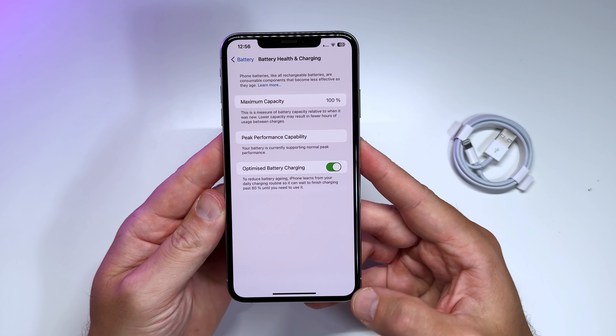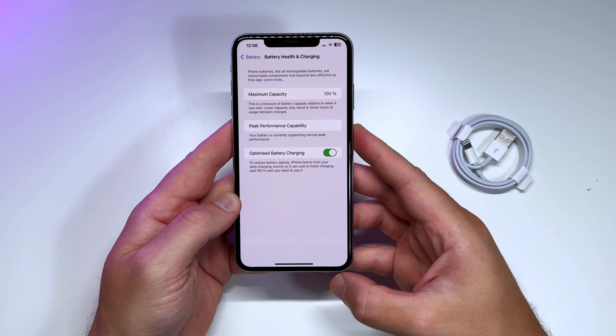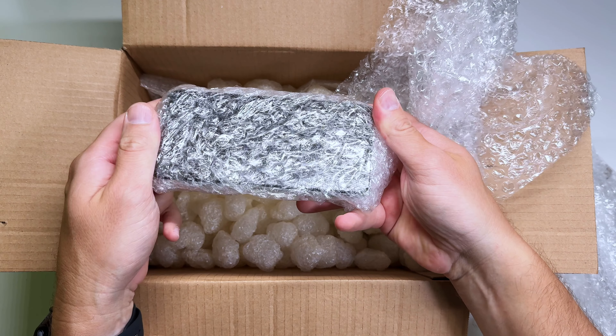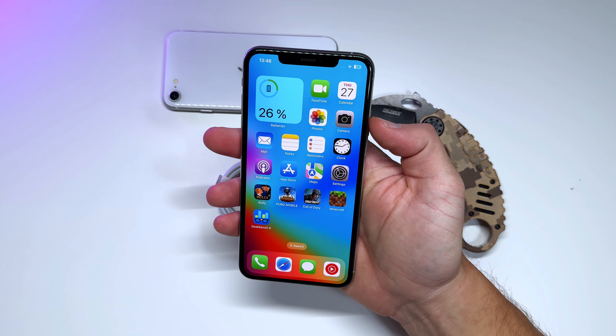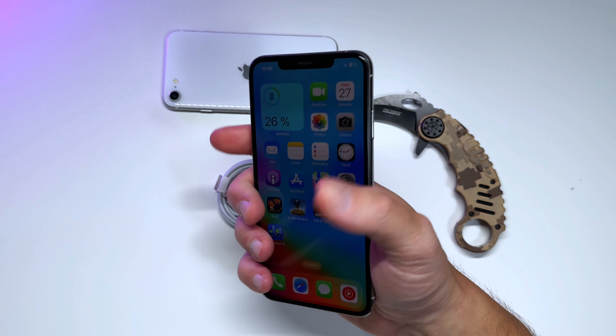Thumbs up to the Italian refurbisher for including a brand new battery at no extra cost, but the packaging was pretty crazy and hard to unwrap. Thanks for watching — catch you in the next one, and have a great day!